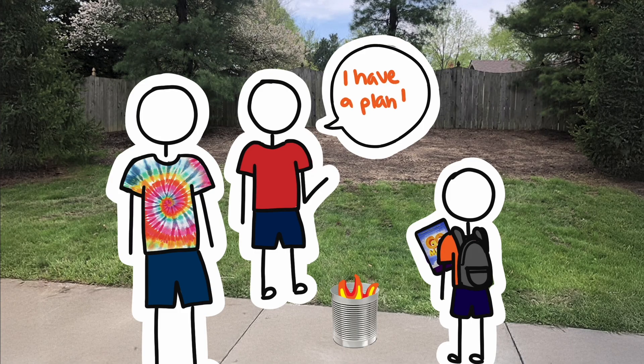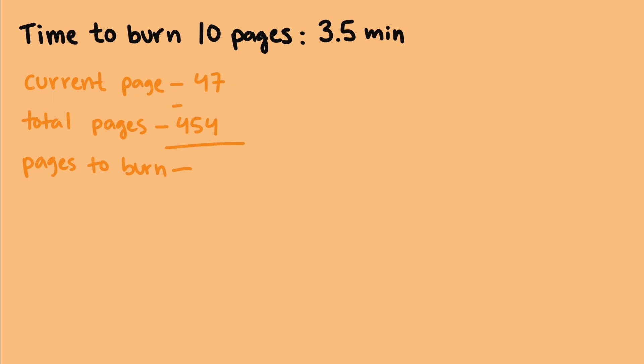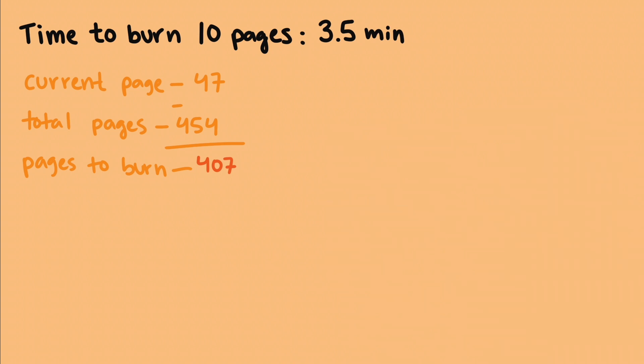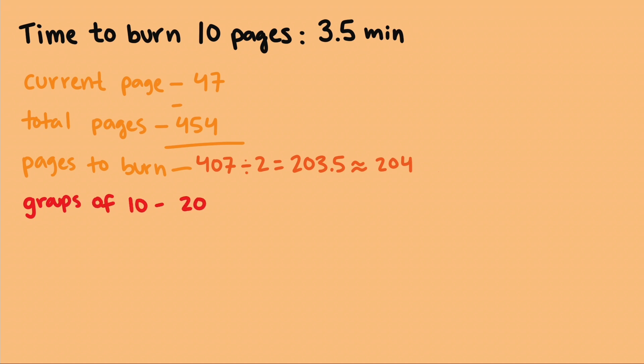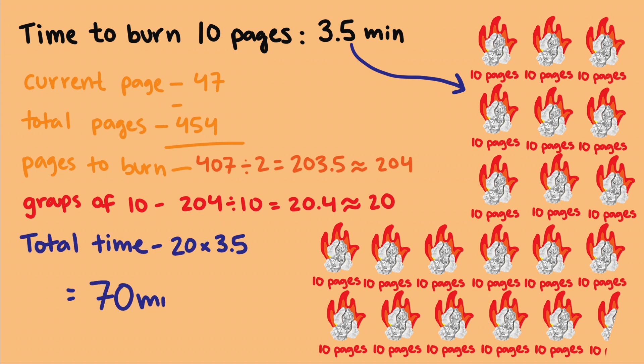12-year-old Joseph soon devised a plan so that they could actually calculate the approximate amount of time it would take to burn the book. First, they timed how long it would take to burn 10 pages — it was about three and a half minutes. Then they checked what page they were currently on, let's say page 47, and looked at the last page number in the book, let's say 454, and subtracted the two to get 407 pages. Joseph soon realized that number is actually about twice the number of pages, because there are two page numbers per page, so next they divided by two to get 203.5 pages. But that's not a whole number, so they rounded up since they have to burn the back cover as well. Now they divide that number by 10, because they know how long it takes to burn 10 pages. So the resulting quotient, 20.4, is how many groups of 10 they could organize the remaining pages into. Each one of these groups of 10 will take three and a half minutes to burn, so they multiply those two together, and rounding 20.4 down to 20, we get 70 minutes to burn his math book.